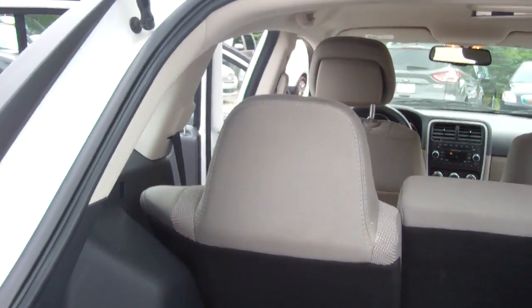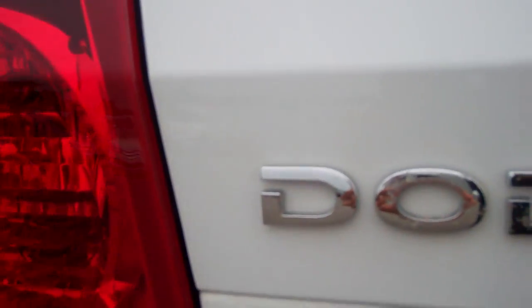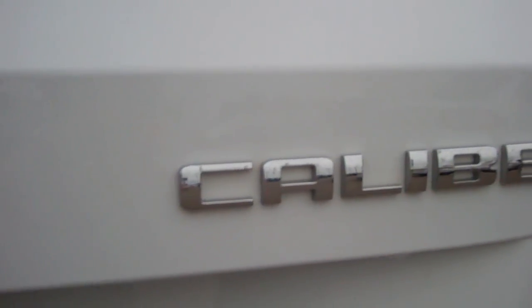Let me close this hatch for you and let you see the car this way. There it is — your beautiful 2012 Dodge Caliber.